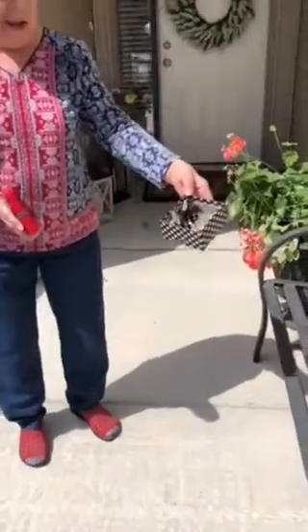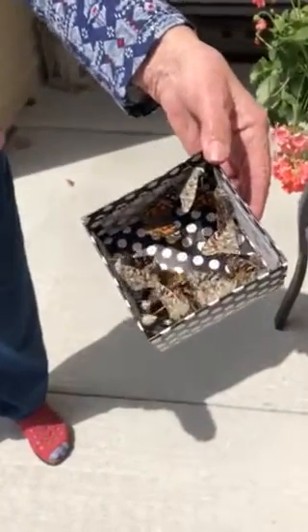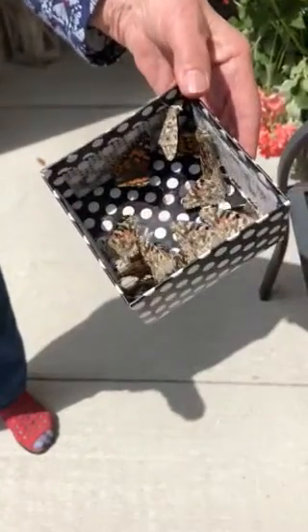Oh my gosh, I'm going to zoom in here. They are so beautiful. Look how pretty. Here they go. Wow.